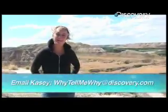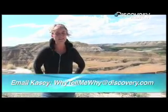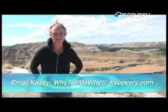Thanks for watching Why Tell Me Why. Any other science related questions, please email me at whytellmewhy@discovery.com.